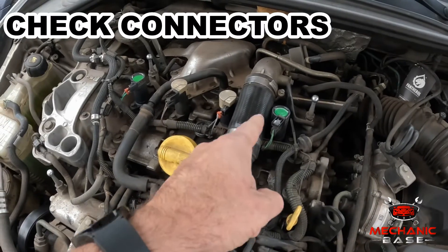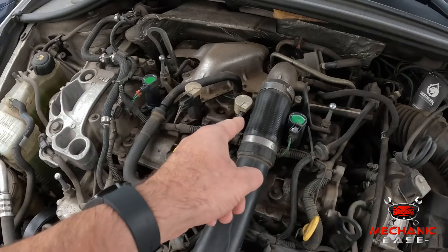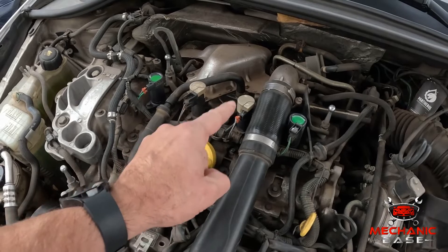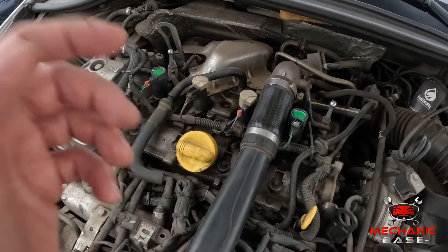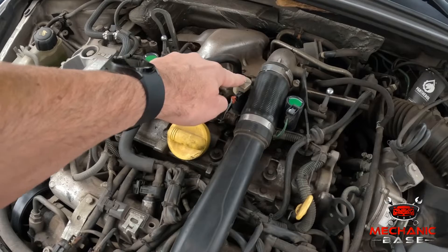Next, pop up the hood and check all related wiring and connectors. Being exposed to heat all the time, these can become brittle and break apart. If that happens, the connector will be loose and the ignition coil will not work. Also, while you're at it, press the coil to see if it sits firmly on the plug, as they can sometimes pop off of it.